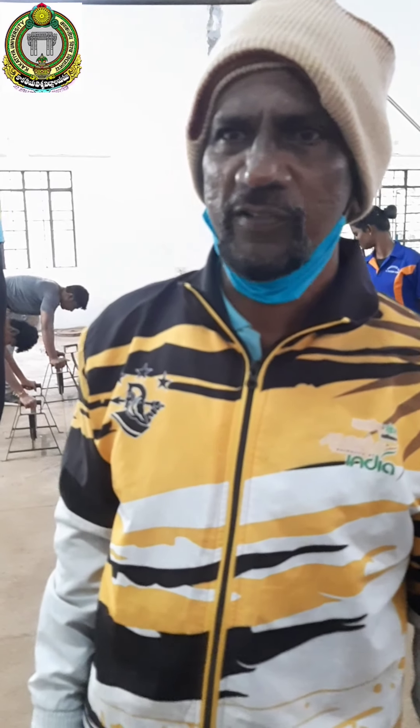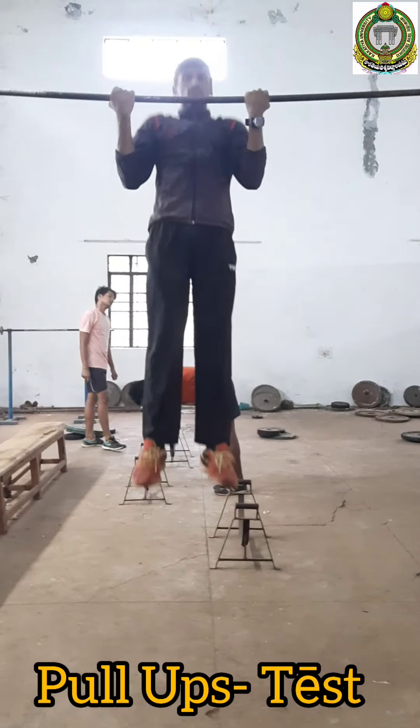This is a physical fitness test. The physical fitness test includes various components.